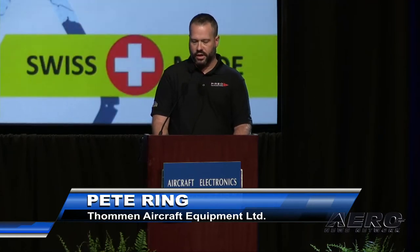My name is Pete Ring and I'm one of the managing partners for Preo Aerospace, based here in Dallas, Texas, who is the exclusive North American sales and marketing partner for Tommen.